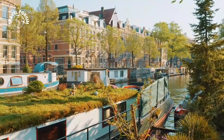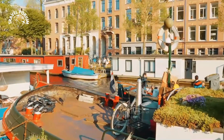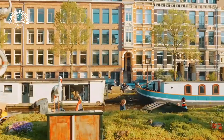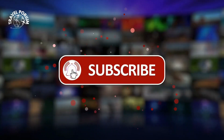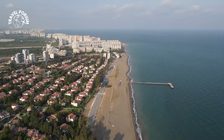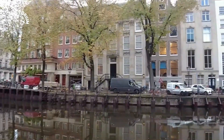What an incredible voyage it has been, exploring the hidden canals of Amsterdam. From tranquil oases to historical landmarks, each canal has a unique story to tell. If you enjoyed this adventure, don't forget to give us a thumbs up and subscribe to our channel Travelporium for more exciting travel explorations. Until next time, keep your wanderlust alive and may your journeys be as captivating as the hidden canals of Amsterdam.